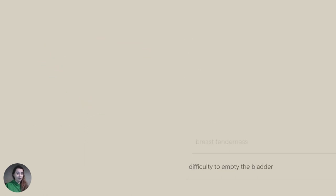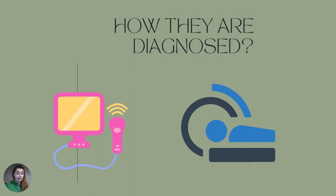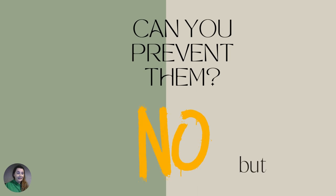How are cysts diagnosed? They are diagnosed either by ultrasound or by MRI, but most likely it's going to be diagnosed by ultrasound. And can you prevent them? The answer is no — there is no scientific evidence that you can prevent the formation of ovarian cysts.